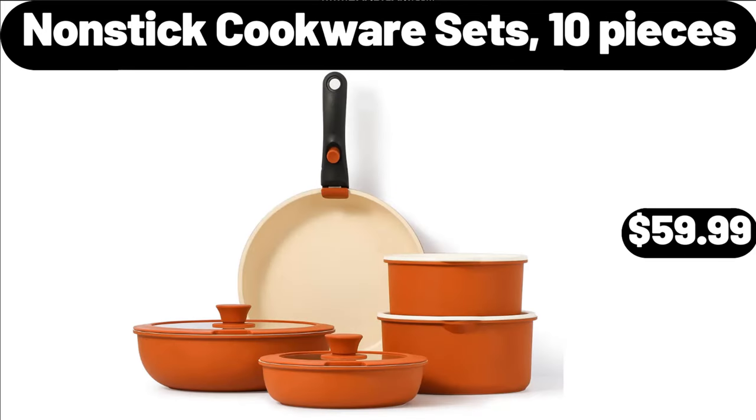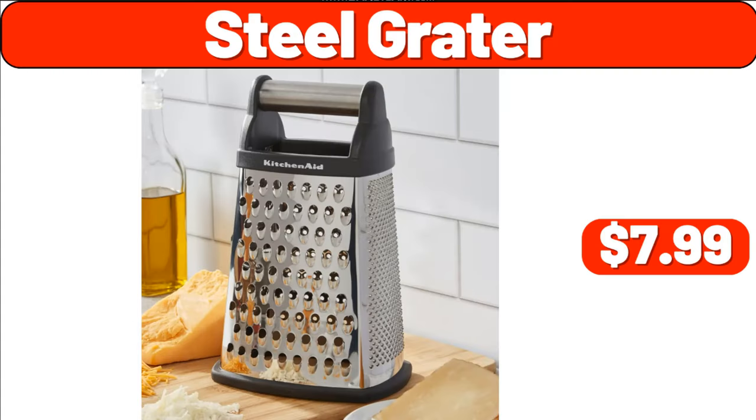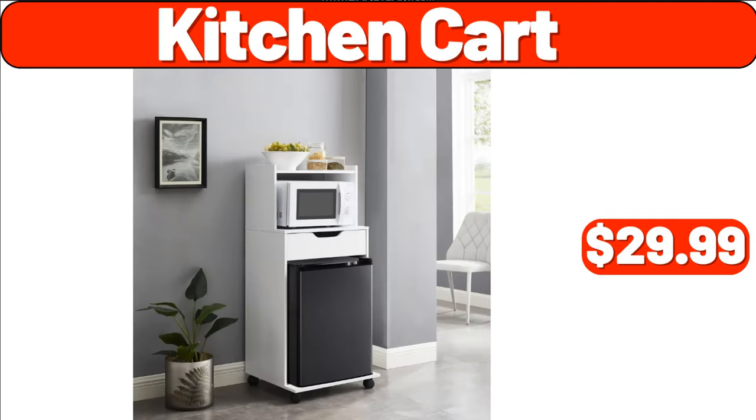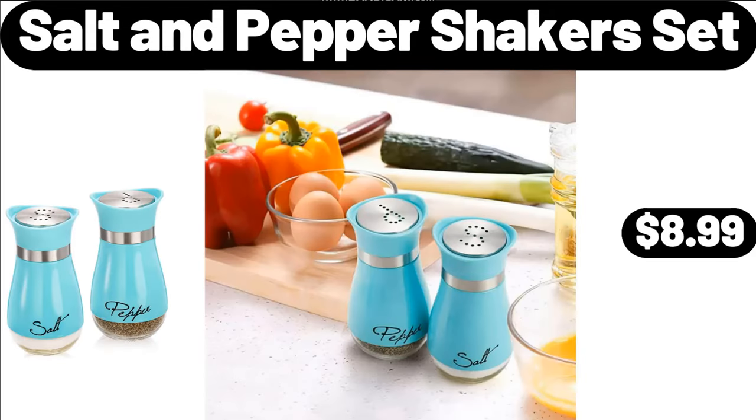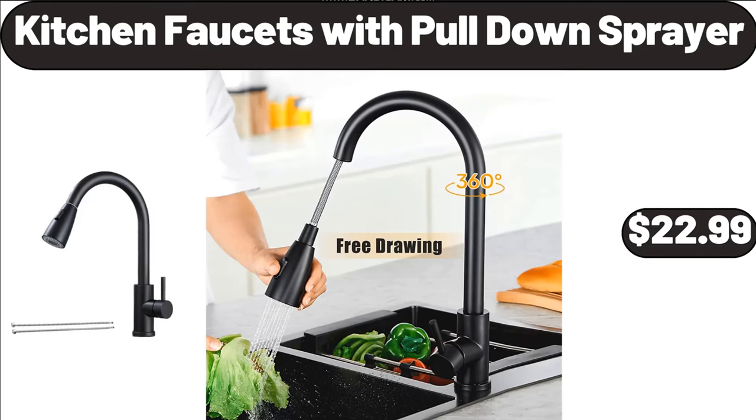Nonstick Cookware Sets, $10.99. Nonstick Cookware Sets, 10 Pieces, $59.99. Steel Grater, $7.99. Kitchen Cart, $29.99. Epilator for Women, $16.99. Salt and Pepper Shakers Set, $8.99. Kitchen Faucets with Pull-Down Sprayer, $22.99.